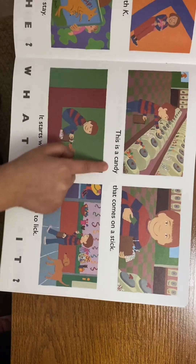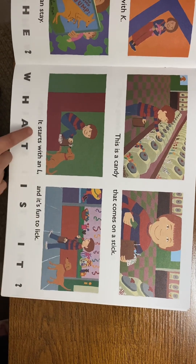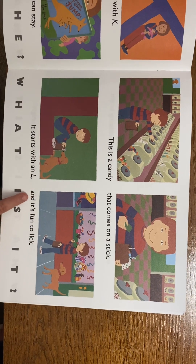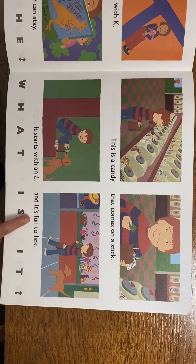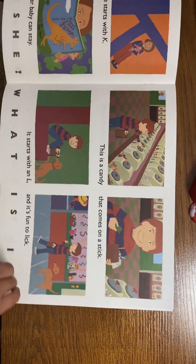This is candy that comes on a stick. It starts with an L, and it's fun to lick. What is it? A lollipop!